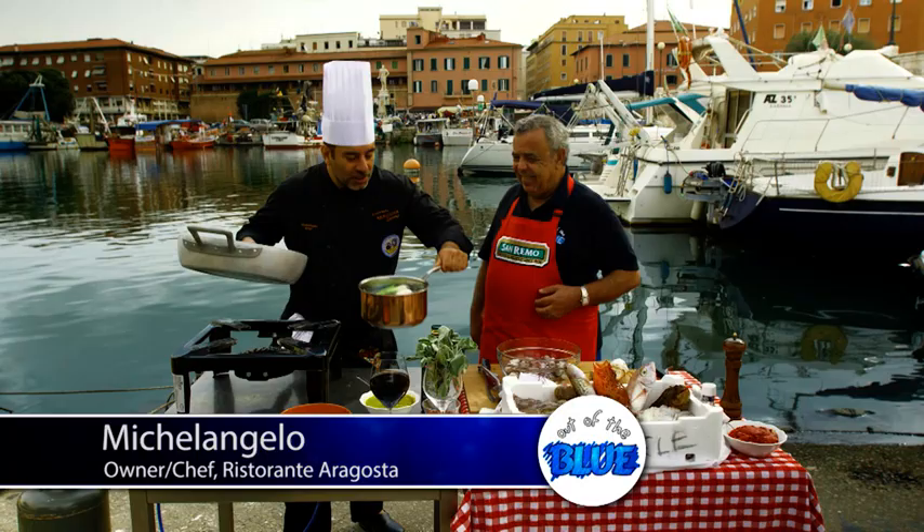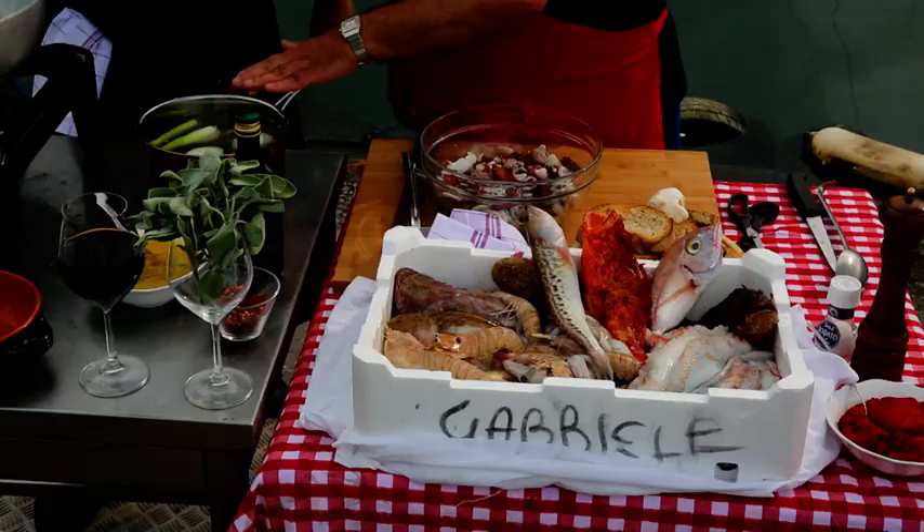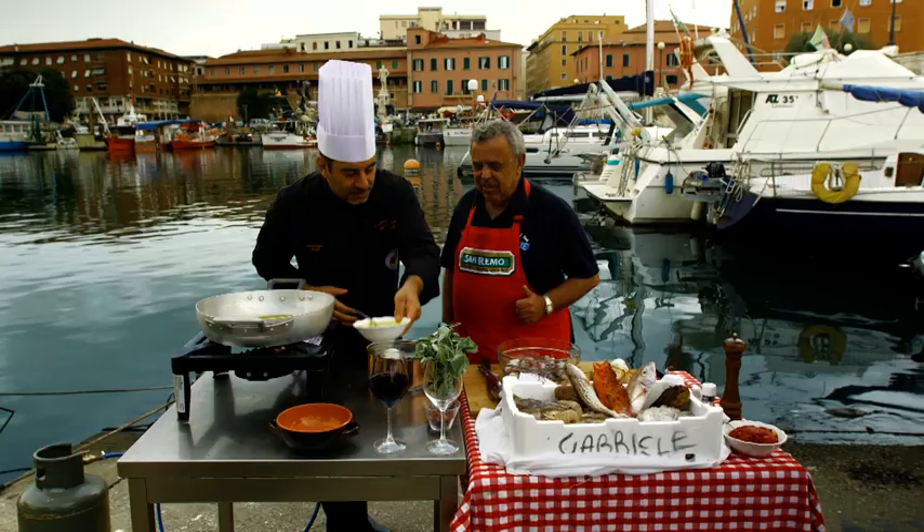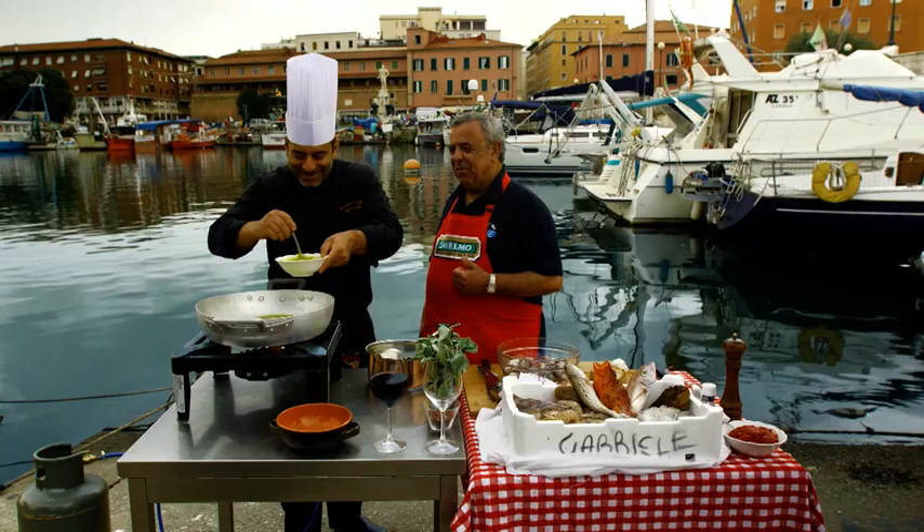Allora. Questo è il nostro brodo. Brodo — brodo is a stock. He's got fish and onions to make the broth for the caciucco. Olio — good Italian olio. Bravo. Tutto bene. Soffrato — bene soffrato, a nice soffritto base.